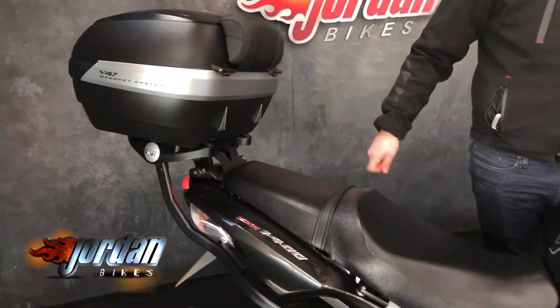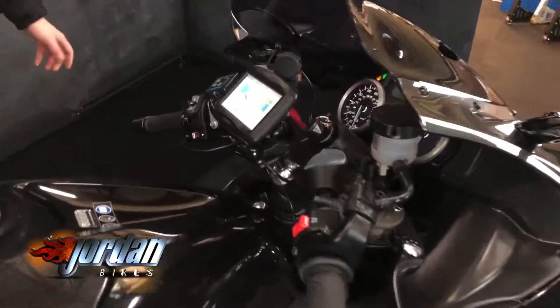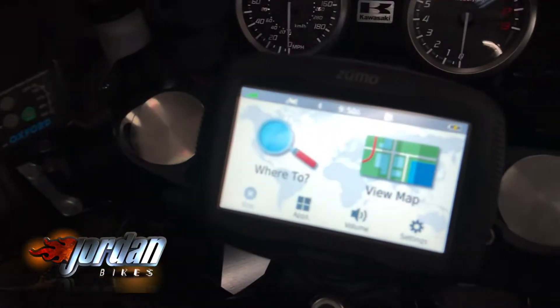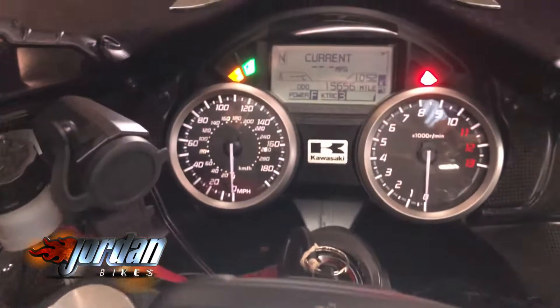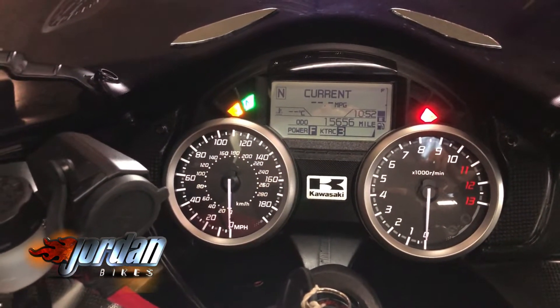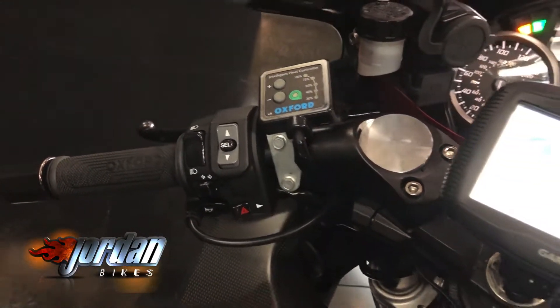You've got your top box and you've also got your Garmin sat nav on there, so if you want to go further afield you can — stick your luggage in there. Obviously that's powered to the bike as well, and it's an absolutely amazing bike.